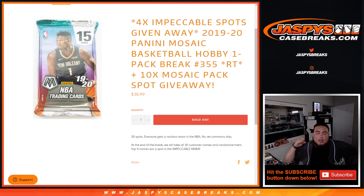What's up everybody, Jason here from JaspiesCaseBrace.com. We're giving away four impeccable basketball spots in the mixer with this 2019-20 Panini Mosaic Basketball Hobby Pack break number 355.